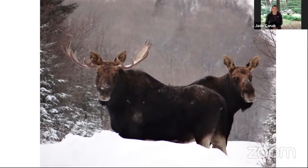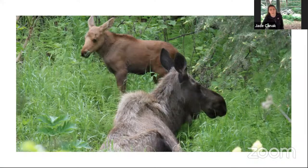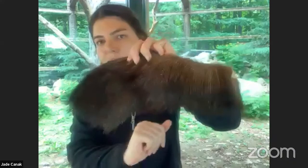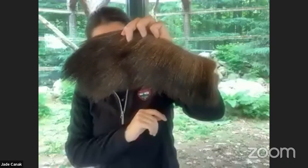Moose also have different coats — a winter coat and a summer coat — because the winter coat would be way too hot in the summer and the summer coat wouldn't keep them warm enough in the winter. They have very unique hollow hairs that trap air close to their body, creating a warm pocket of air. Here I have a moose fur — very dark brown and very wiry, so this thick wiry fur is going to protect them as they move through the trees. Those hollow hairs are a special adaptation that not a lot of animals have.